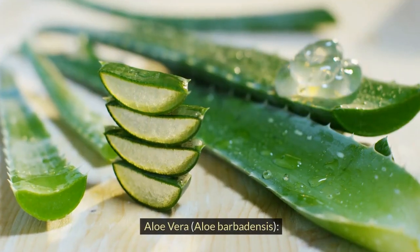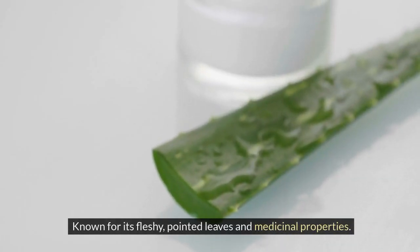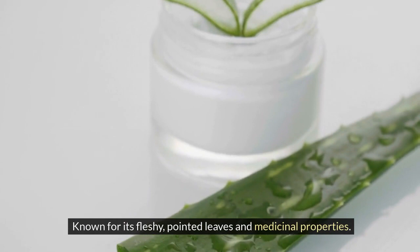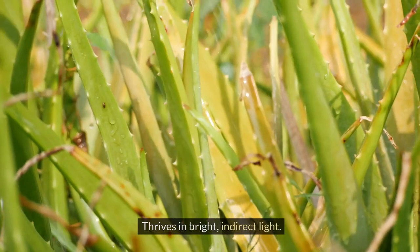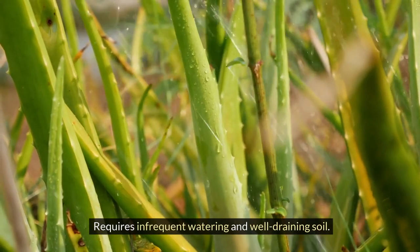Aloe Vera, Aloe barbadensis. Known for its fleshy, pointed leaves and medicinal properties. Thrives in bright, indirect light. Requires infrequent watering and well-draining soil.